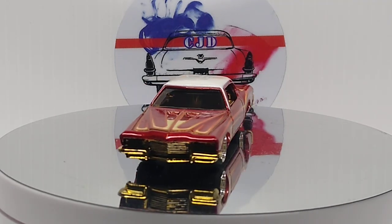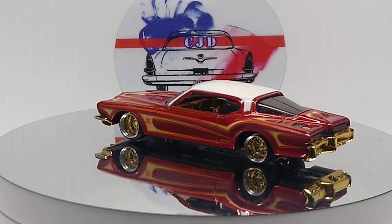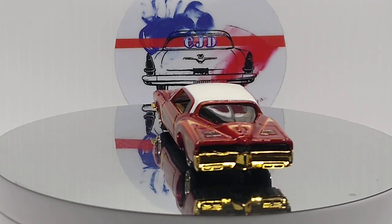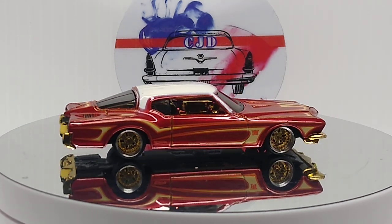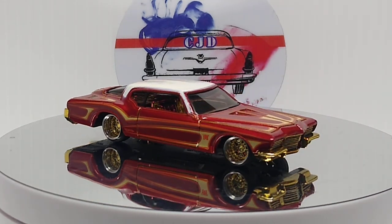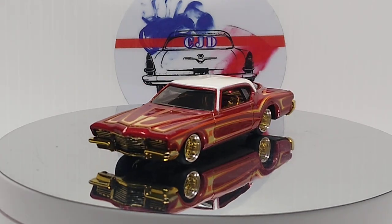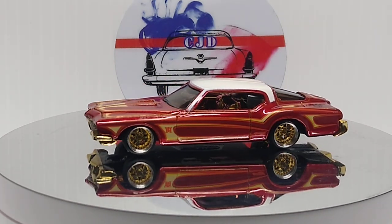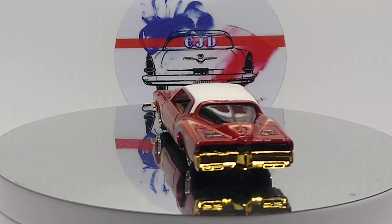This first one here is a '71 Buick Riviera that I did a wheel swap and detailed up a little while back. I think she's pretty sweet - I keep her right here on my desk, I love this car. Came out great. I think this is a treasure hunt too. Nice casting - detailed the interior and exterior. I think she came out really good.